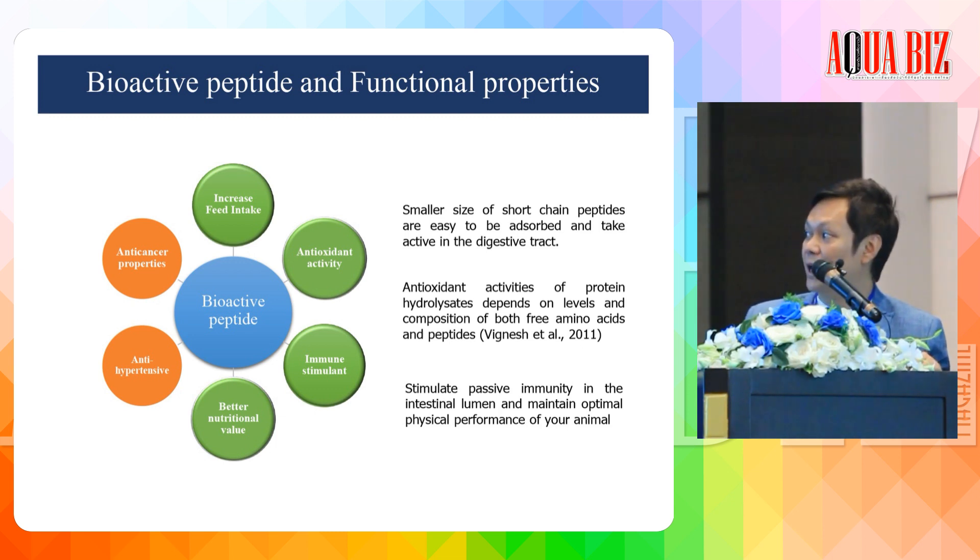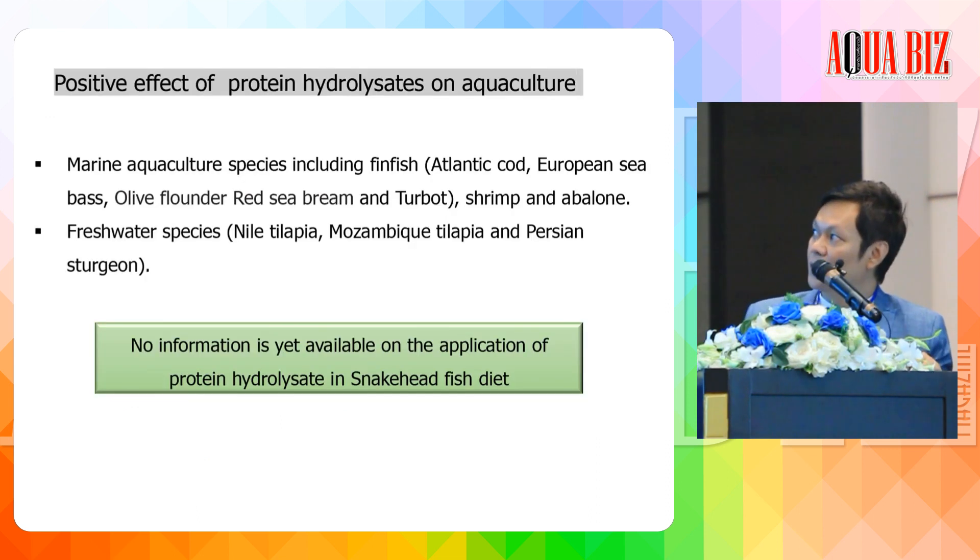The last function is that bioactive peptides can stimulate immunity, including non-specific immunity, and can provide resistance against pathogenic infection. The positive effects of protein hydrolysate in aquaculture have been reviewed. Marine aquaculture species studied include Atlantic cod, European seabass, and others, including shrimp and abalone. In freshwater species, studies have been conducted with Nile tilapia and Persian sturgeon, but there is no information yet available for snakehead.